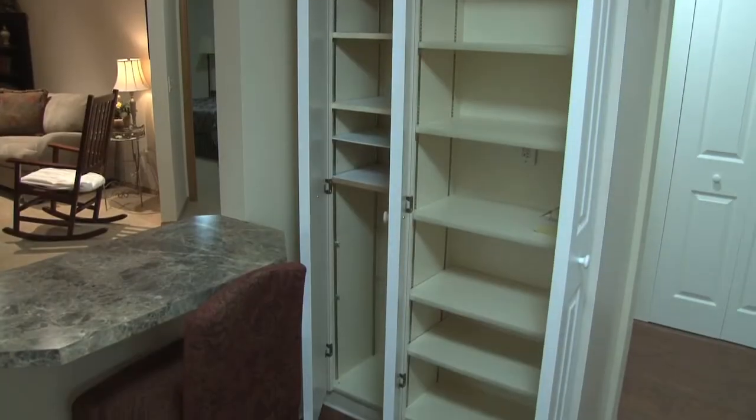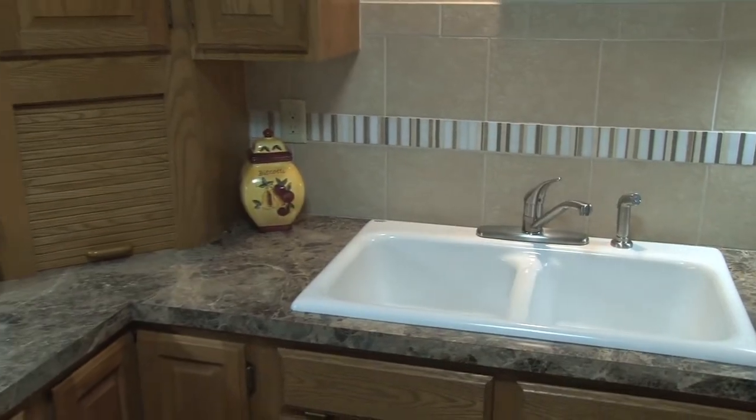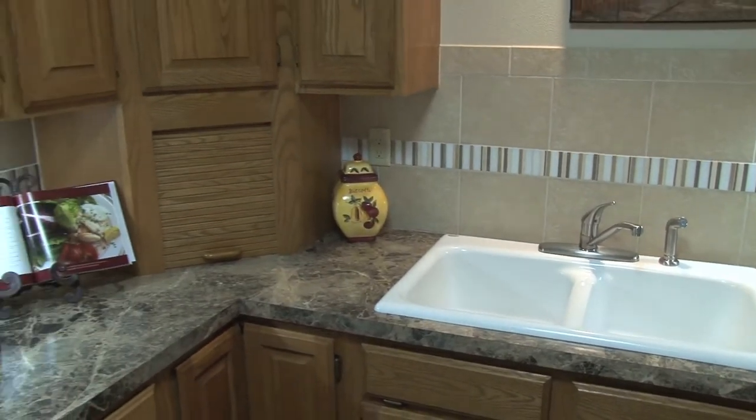There is ample storage space and a breakfast bar, double sinks, and new tile backsplash.